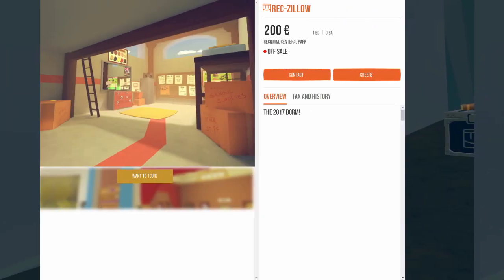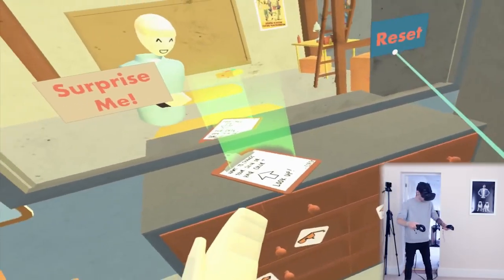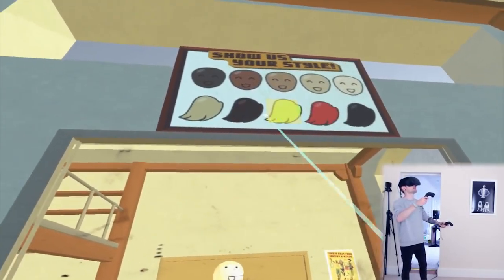Sometime around 2016, the dorms got remodeled, combining the spawn and customization into one room. This dorm got shifted around multiple times having the tables and mirror move, but the general layout stayed relatively consistent.